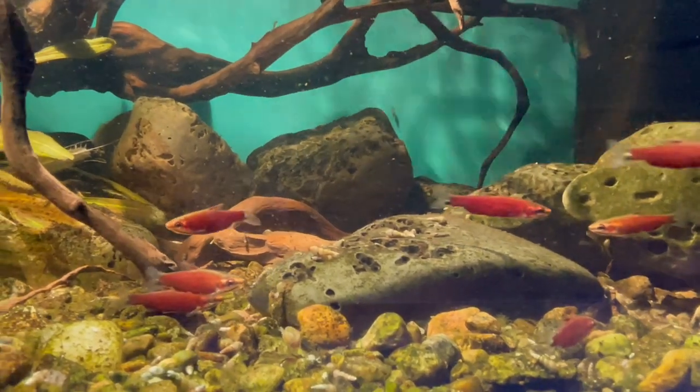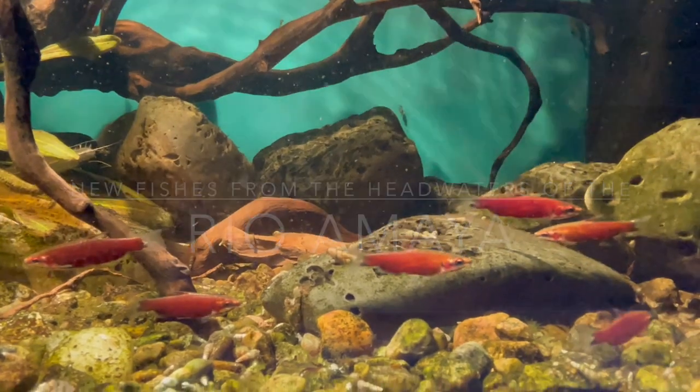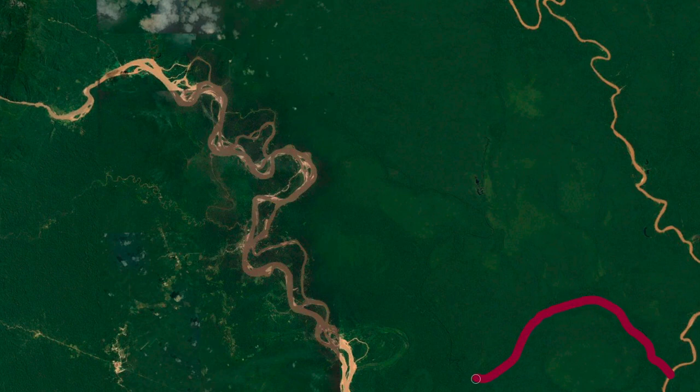This is Oliver Lucanus from Below Water. Every so often we get new fish that all come from one place, and in Peru this usually happens when someone ventures into terra firma looking for fish that are endemic to a small area in a region that is not affected by the flooding of the Amazon lowland.